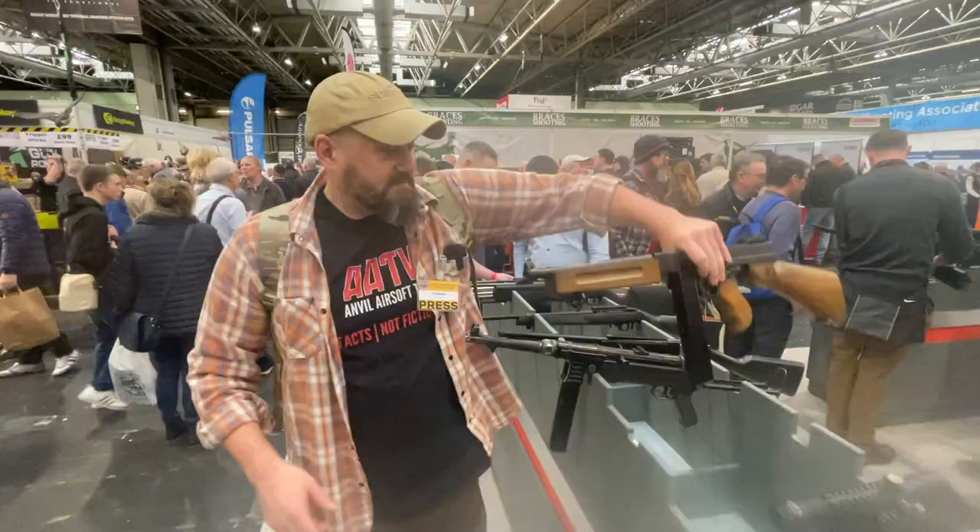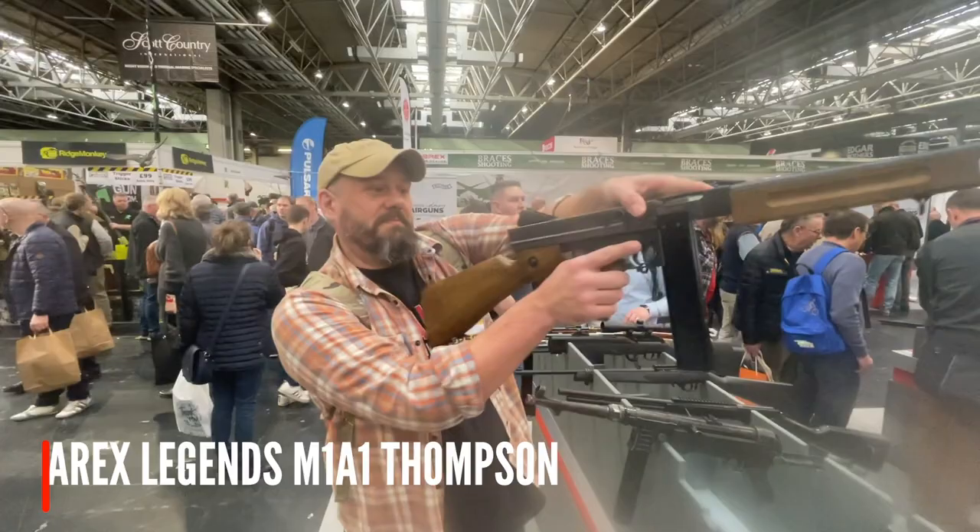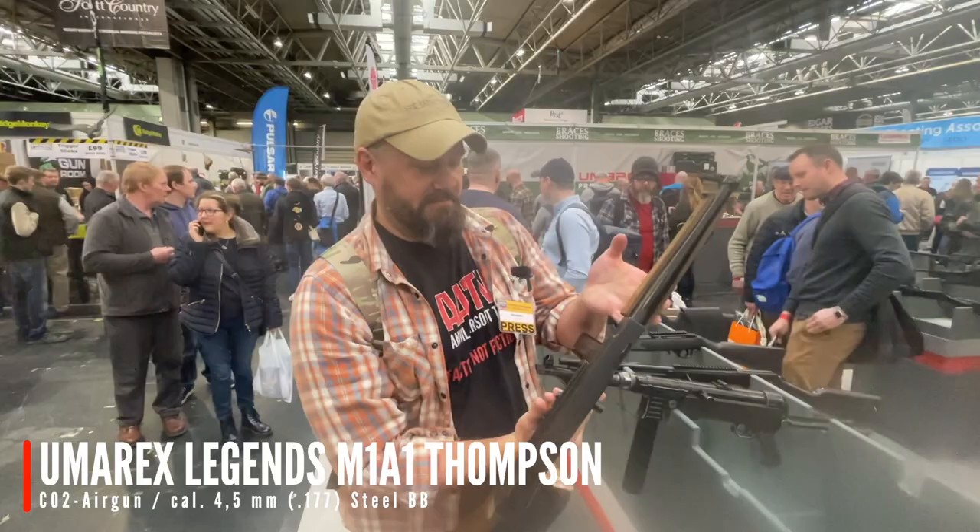There's a Thompson as well — very similar: a magazine-fed CO2 airgun. Again, great for you living history guys. Typically, if you don't want to go through the hassle of trying to get a defence to buy an airsoft replica, you can buy an airgun straight out anyway.